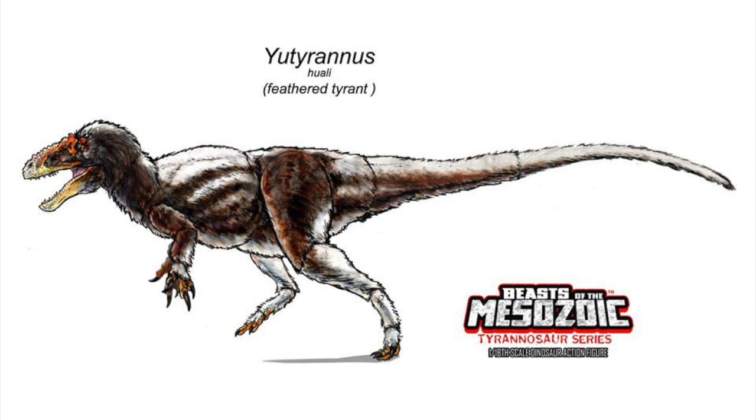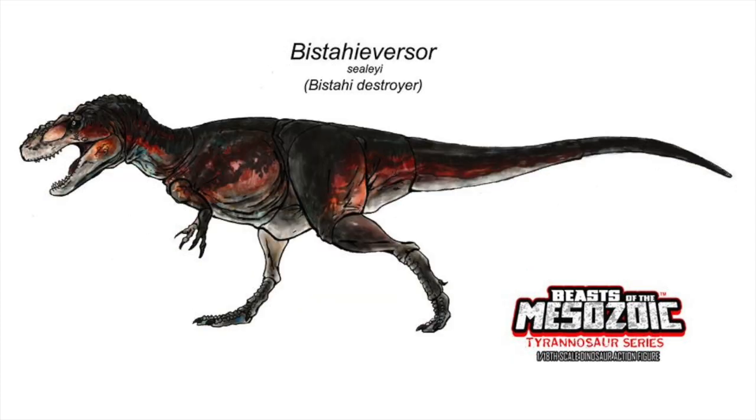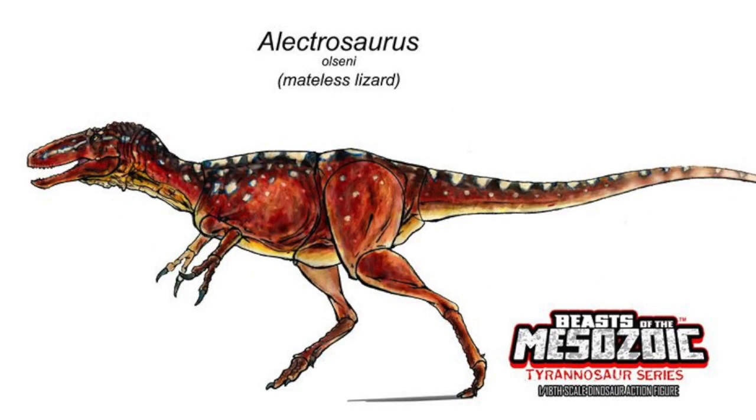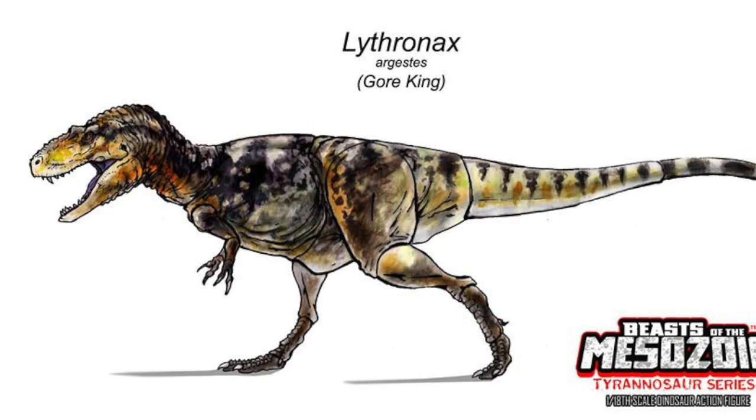How does it compare to those three exactly? In my opinion, the best of the concept drawings is the Beast of Heavisser — it's my favorite. The dark red, I really love it. Then in second place would definitely be the Eutyranus, which also gets a slight edge because I love feathers. Electrosaurus would be a close third, and a close fourth would be Lithranax.